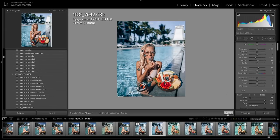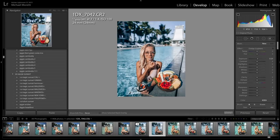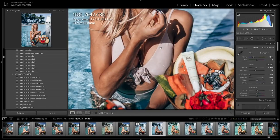My favorite trick — two things. First, I feel like the fruit is way too colorful, so I'll paint over the fruit with another brush and reduce the saturation a little bit, plus a little exposure adjustment. I just don't want the fruit to be too overpowering.